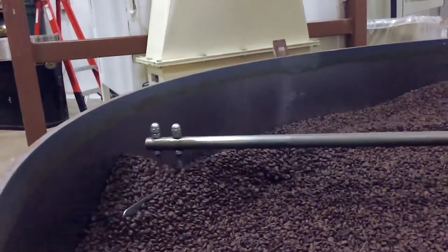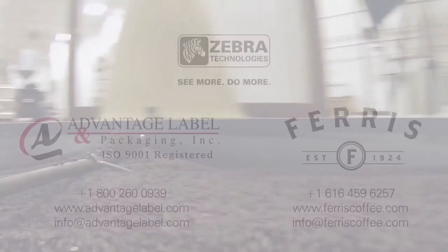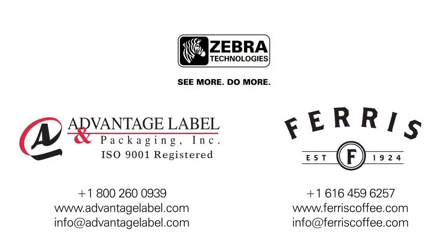When you need a label solution, give yourself the benefit of Advantage. Contact us to improve your labeling system's efficiency, quality, and functionality.